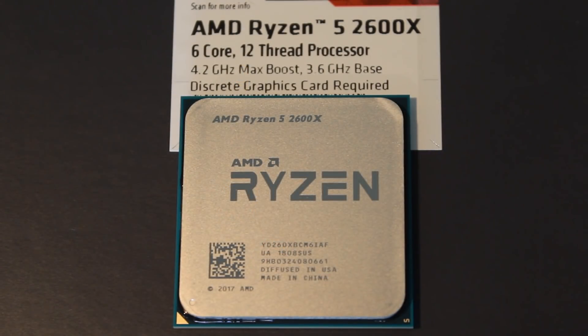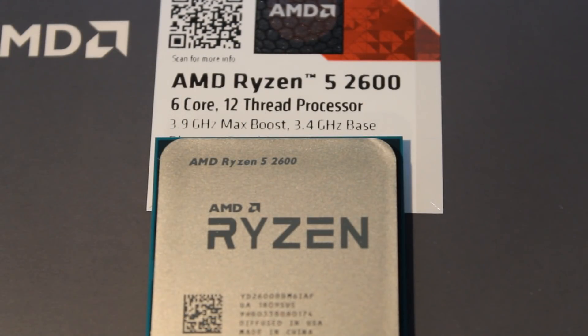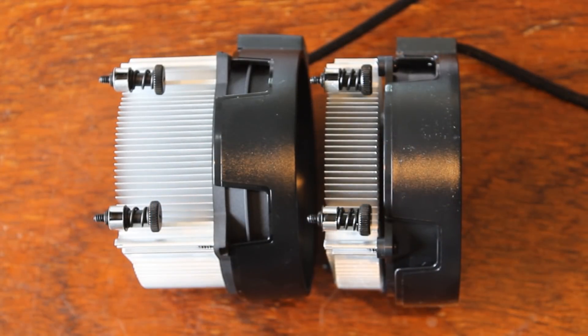Now let's talk about the best value for money CPU overall — this is the most difficult choice. You basically have three choices, all really solid: the Intel i5-8400, the Ryzen 5 2600, and the Ryzen 5 2600X. The 2600X has much better stock clock speeds which really helps for gaming, and it also comes with a much better stock cooler in the Wraith Spire. Overall I would say the 2600X is the better value out of the two Ryzen options.